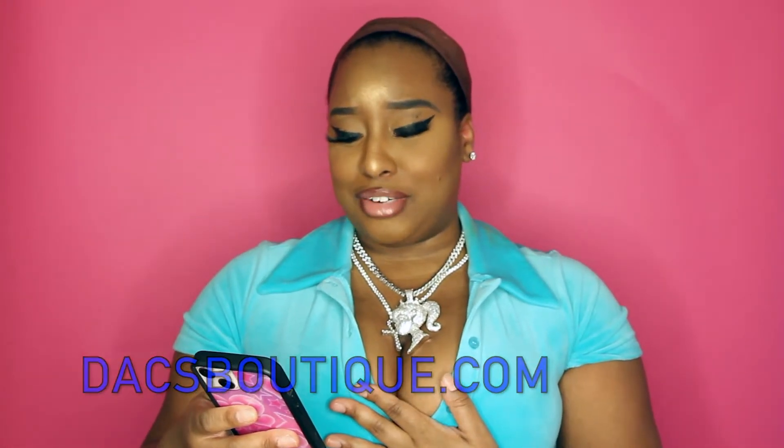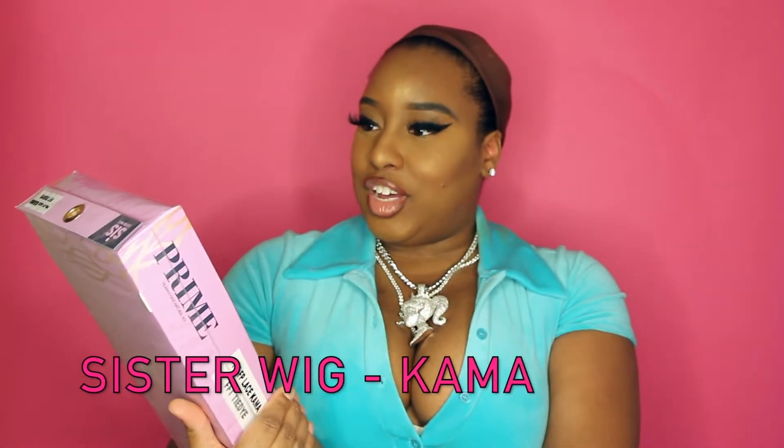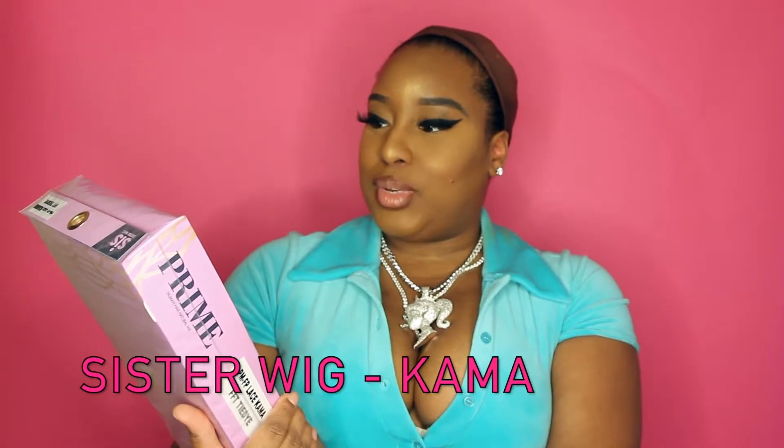Some of you pet owners can relate! So I was sent a lace wig from Dax Boutique. I selected this wig right here — it's the Sister Wig Prime Human Hair Natural Mix. It's pre-tweezed hairline, 13 by 4 inch free-parting HD lace, baby hairs pre-tweezed — all of that. The name is Kama. It's a bob, and you guys know it's hot summertime right now. My favorite thing to wear in the summertime is a bob.